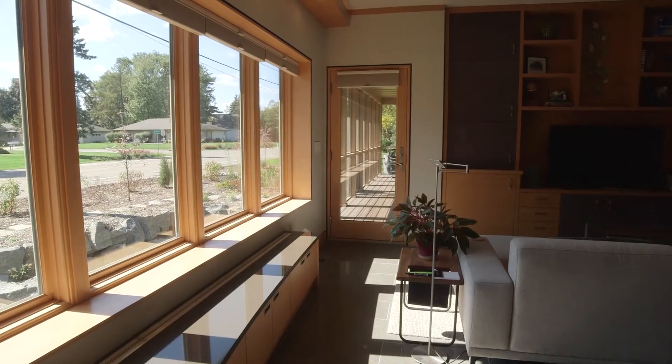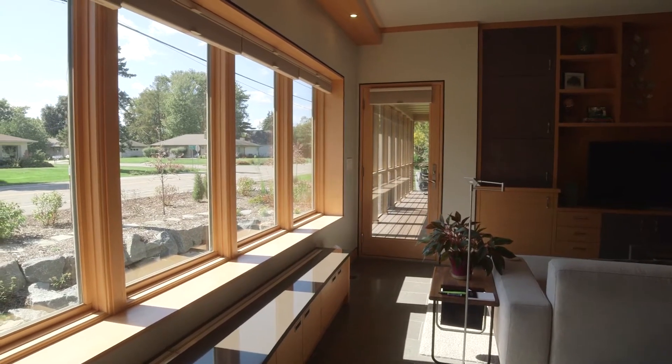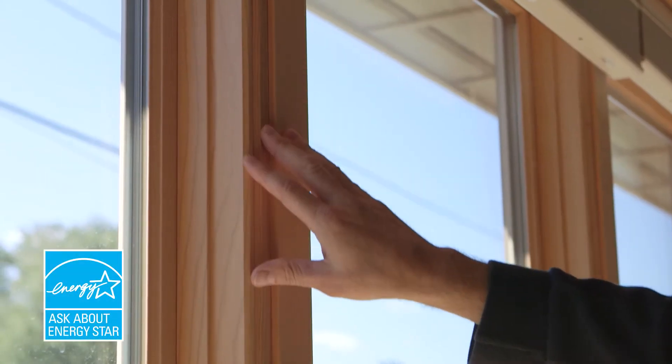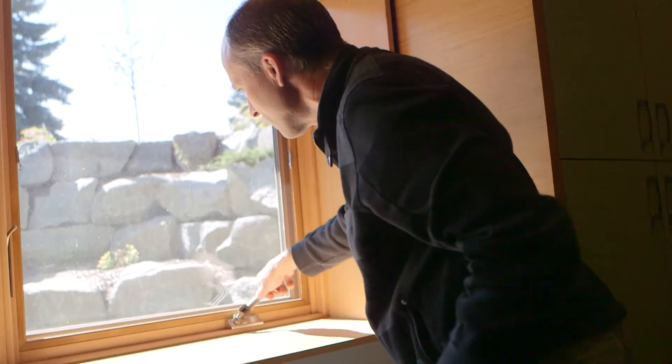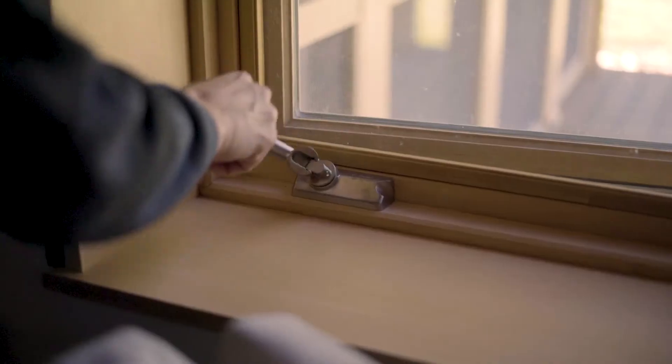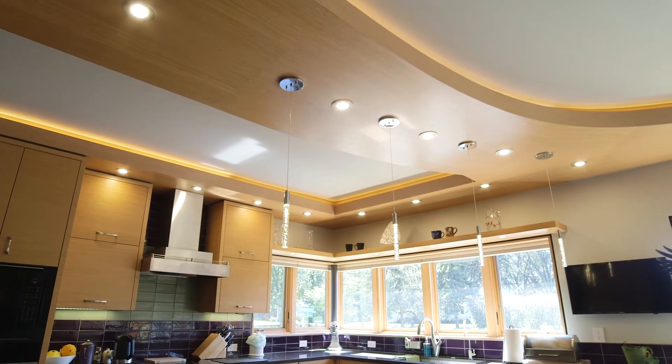Noise pollution is minimized because we have an incredible envelope, so unless we choose to have the windows open, I really don't realize how close we are to traffic. We put fixed windows as much as we could and strategically placed operable windows — that's more energy efficient and connects them to the outdoors even more. I love having these banks of windows because it opens everything for me and it feels light and airy.